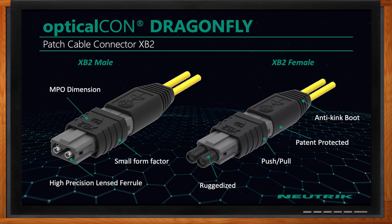You mentioned patch cable connectors for Dragonfly as well. What are we looking at here? These are the patch cable connectors required to plug into the back of the chassis connector. They are basically MPO-dimensioned type connectors, small form factor, ruggedized with a good anti-kink boot solution. They come already pre-polished and ready to go — just plug them into the back of the chassis connector and start using the system. You don't have to worry about polishing this very sophisticated lens ferrule at all.